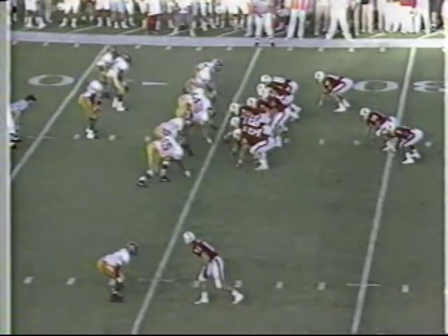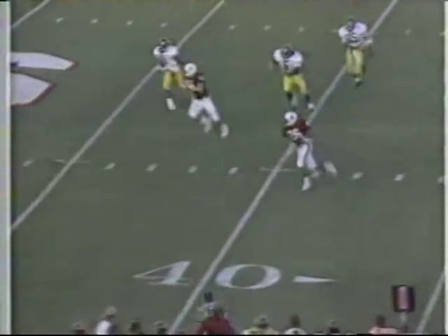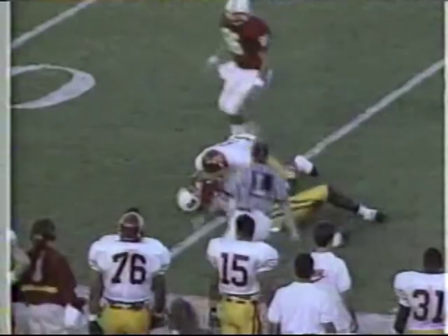Double setback position, Lashley and Milburn. Again to the near side, it is caught. J.J. Lashley out of the backfield, still on his feet, he's got a first down.